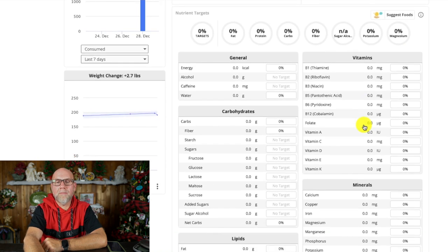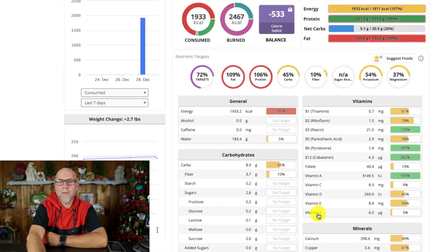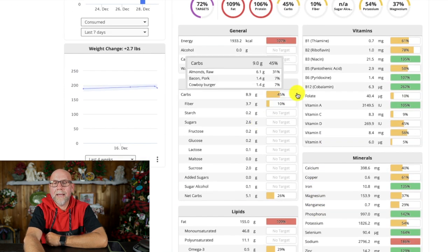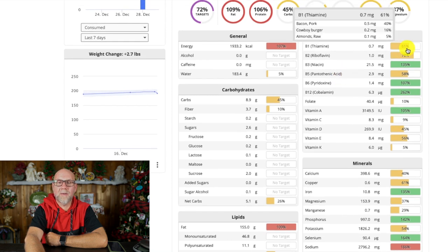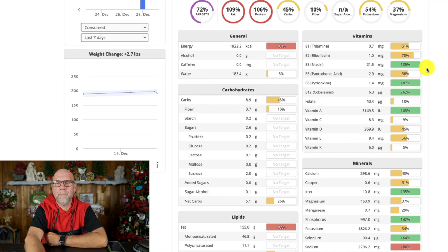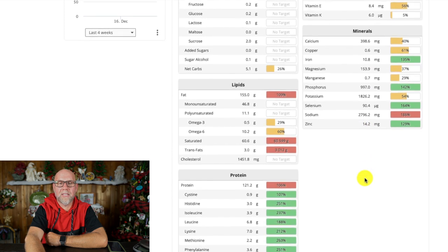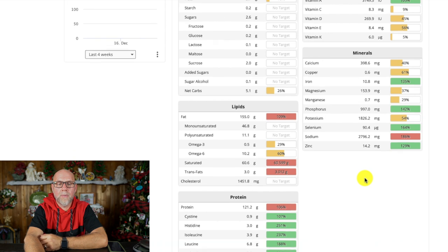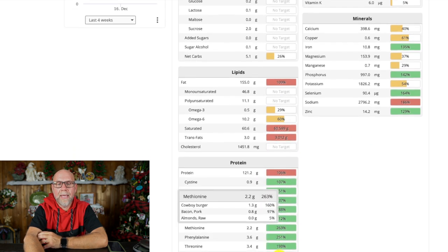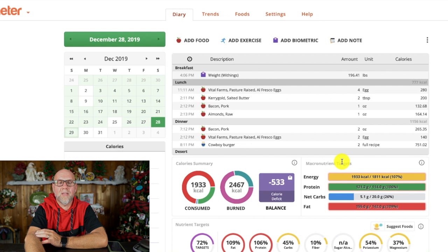Down at the bottom is a full breakdown of everything. I'm going to go back to yesterday to give you a better idea. You can see it highlights everything — if I go over to vitamins, it tells me I had 61% of my vitamin B and 135% of vitamin B3. Everything you can think of is documented here. For example, here's all my proteins, and here's my omega-3 to omega-6 — I was much higher on omega-6 than omega-3s yesterday.